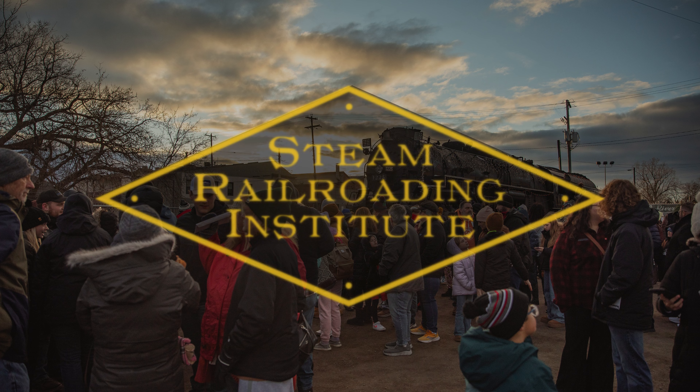Hello, friends, and welcome back to the Steam Railroading Institute in Owasso, Michigan. Today, we're sharing a special behind-the-scenes look at the teamwork and care that went into the recent repairs of our beloved steam engine, the Pierre Marquette 1225.